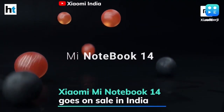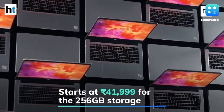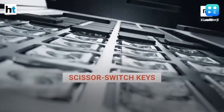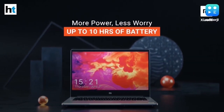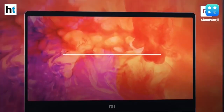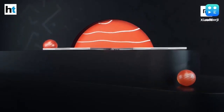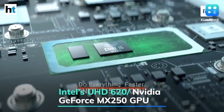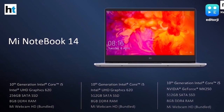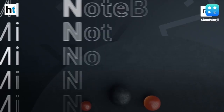Xiaomi's first ultrabook in India, the Mi Notebook 14, has gone on sale via Amazon and Xiaomi's online and offline stores. It starts at ₹41,999 for the 256GB variant, ₹44,999 for the 512GB model, and ₹47,999 for the 512GB model with an Nvidia graphics card. The laptop features a 14-inch anti-glare FHD IPS LCD display with a 60Hz refresh rate, powered by a 10th-gen Intel Core i5 processor with Intel UHD 620 or Nvidia GeForce MX250 GPU, 8GB DDR4 RAM, up to 512GB SATA SSD, and a 46Wh battery rated for 10 hours of usage.